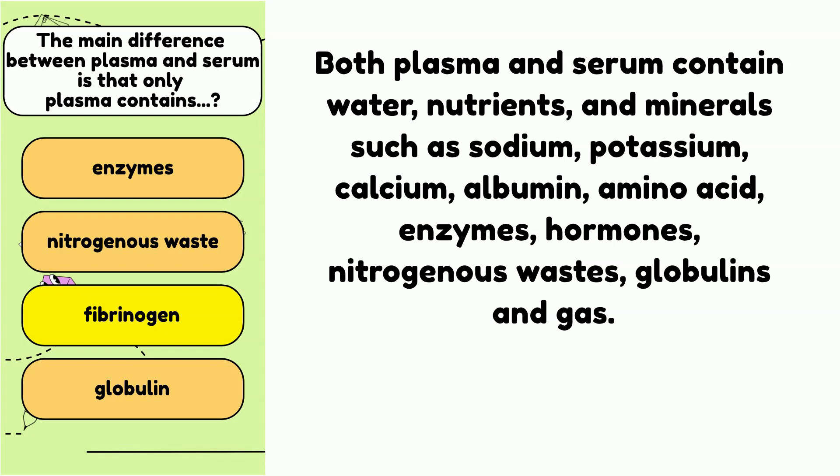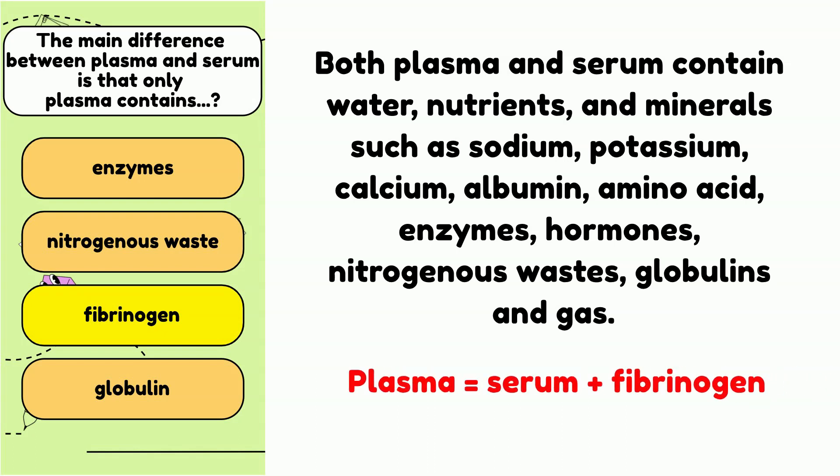Both plasma and serum contain water, nutrients, and minerals such as sodium, potassium, calcium, albumins, amino acids, enzymes, hormones, nitrogen waste, globulins, and gases such as oxygen and carbon dioxide. All these can be found in both serum and plasma, but only fibrinogens can be found in plasma. Fibrinogen is a protein that causes the blood to clot. The tube that gives you plasma is the tube with anticoagulants. The tube that you allow to clot before spinning down does not have anticoagulants and gives you serum. The process of clotting uses up the fibrinogens in the plasma, so what's left is the serum.